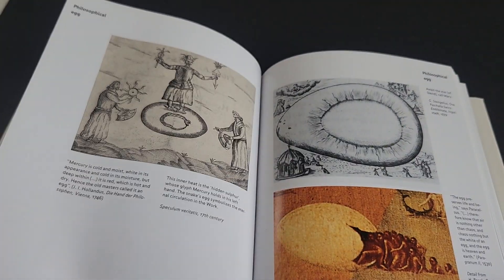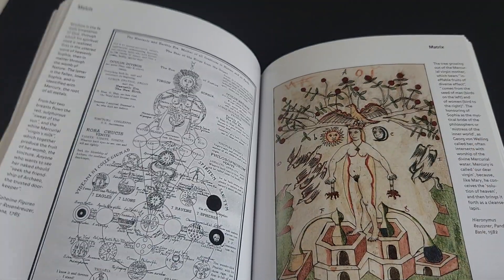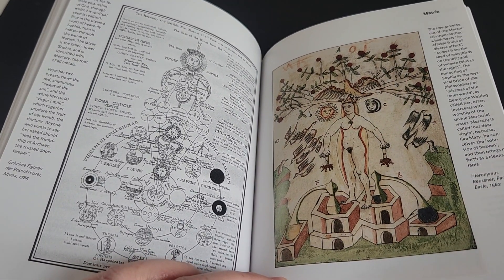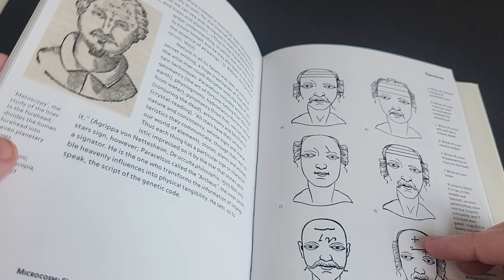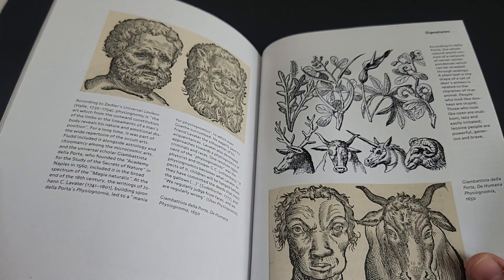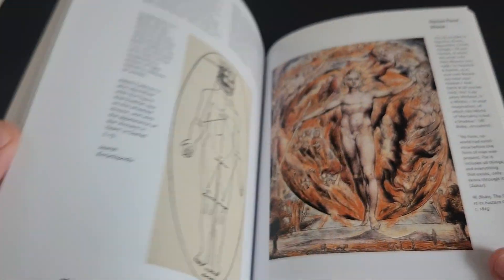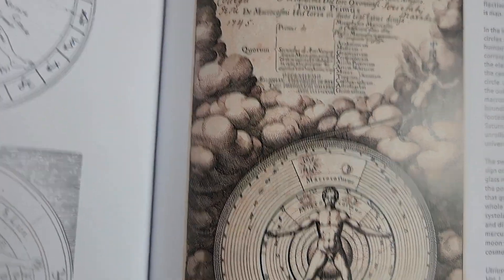I'm not an alchemist by any means, so I could just be talking rubbish, but from my understanding, alchemy is the process of enhancing your inner world, expressed via external symbols. I'm just yammering on, but yeah, it's a fascinating book. You could just spend so much time flipping through all the images and still see something new each and every time.